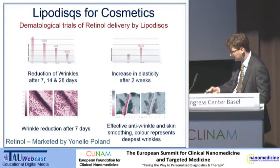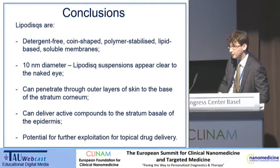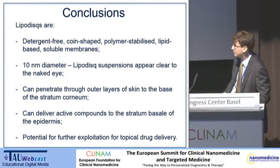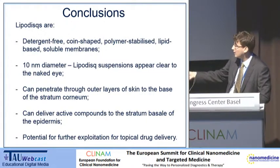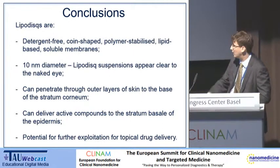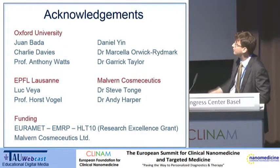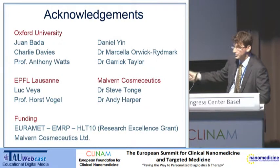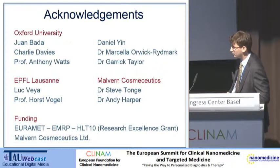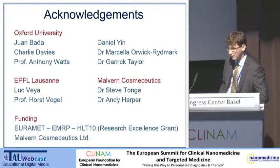I'd like to recap by saying that lipidiscs are detergent-free, which is very important for basic science applications for looking at membrane proteins. They're very small — 10 nanometres in diameter. We can get right through into the bottom layer of the stratum corneum, and we can have controlled release down into the stratum basale as well. We're exploring this further for topical drug delivery. I'd like to thank lots of people at Oxford, particularly my boss Tony Watts. We collaborate with Horst Vogel at EPFL in Switzerland. The company which leads development is led by Steve Tong. I'm funded by Euromet, and we also have funding from Malvern Cosmetics. Thank you very much.